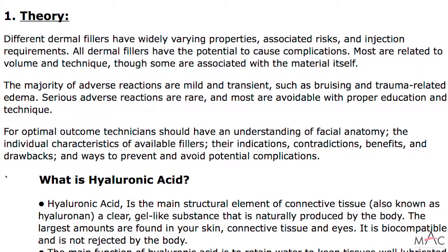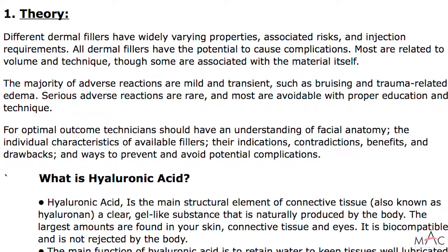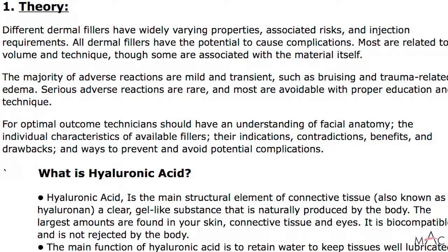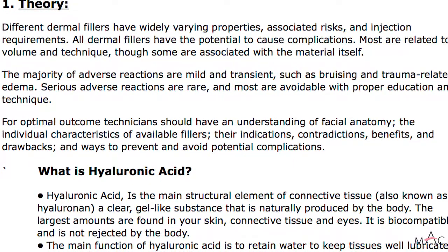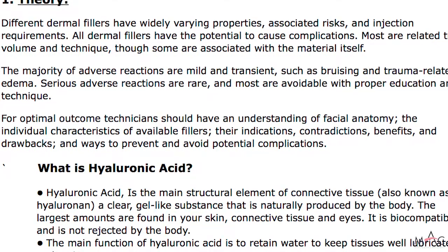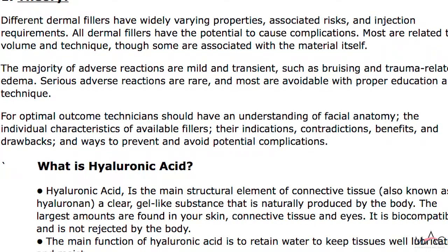As far as the theory, we're going to understand the potential adverse reactions associated with dermal fillers and how to provide clear guidance on how to avoid those reactions. Dermal fillers have a wide variety of properties, associated risks, and injection requirements. All dermal fillers have the potential to cause complications. Most are related to the volume injected and the technique used, though some are associated with the material itself, so it's important to have good product. The majority of adverse reactions are mild or very transient — some bruising, edema, swelling. Serious adverse reactions are very rare and most are completely avoidable with proper education and technique.